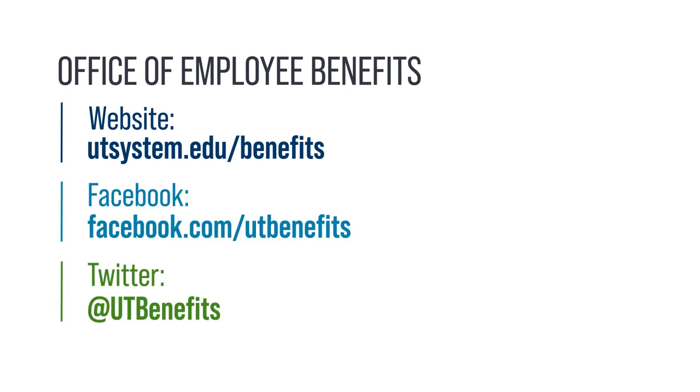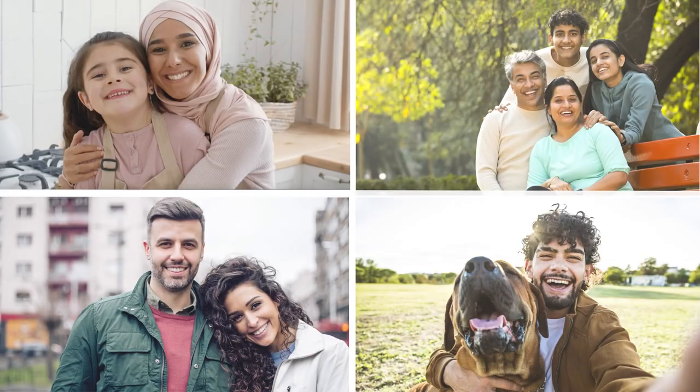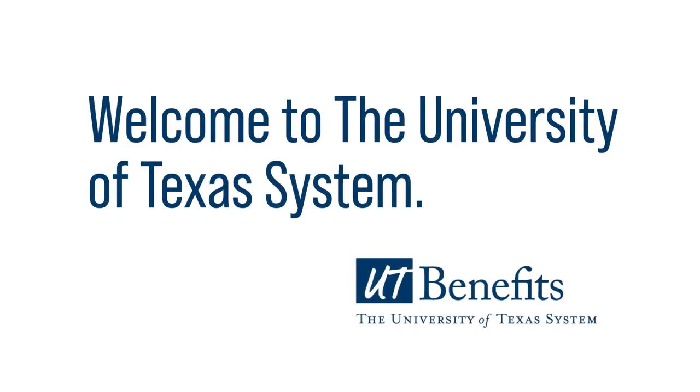Connect with us on Facebook and Twitter to learn about upcoming webinars and ways to utilize your benefits. On both platforms, we are UT Benefits. To all UT System employees and their family members, the Office of Employee Benefits looks forward to being there for you. From our office to you, welcome to UT System.